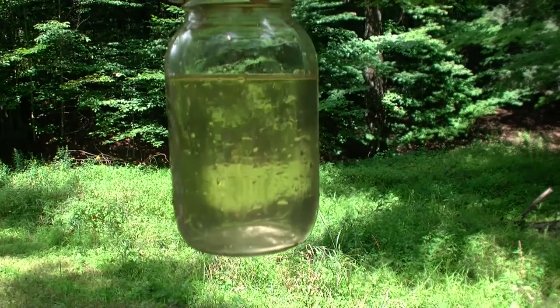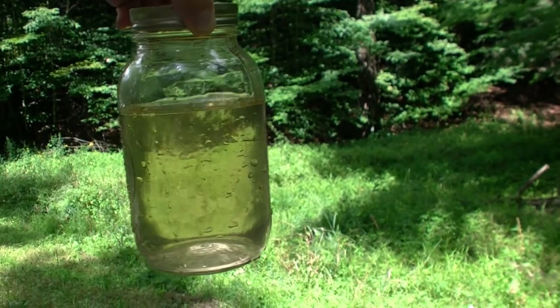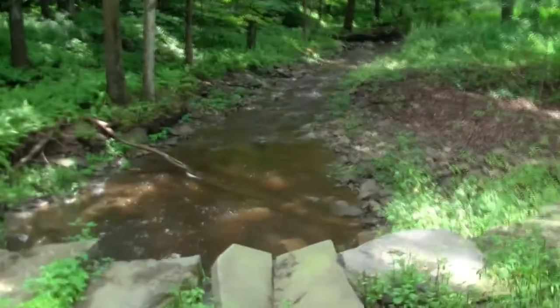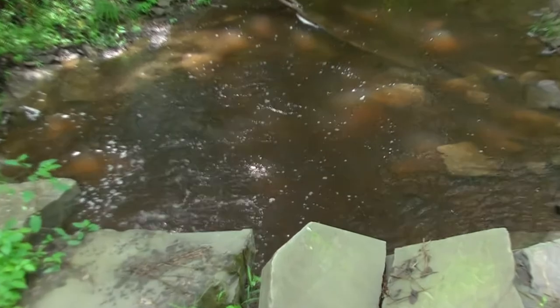So I took a sample of the water, filled up a jar, and it has an orange tint to it. I didn't disturb sediment either — I just took it right off the top.